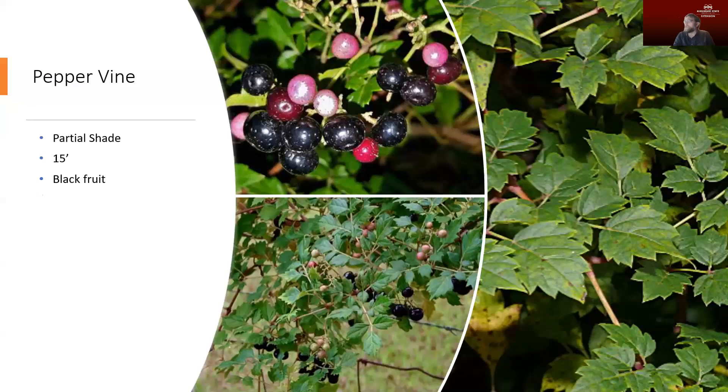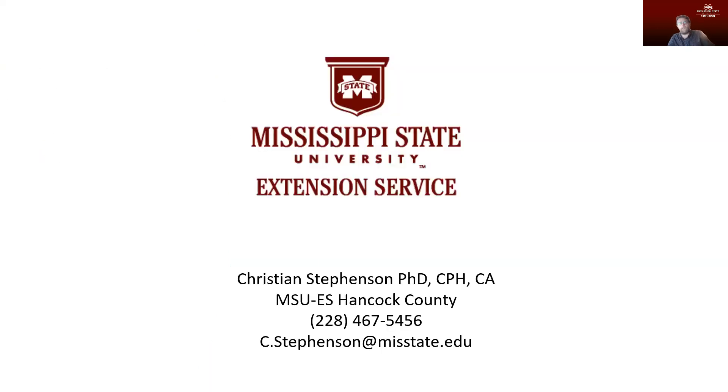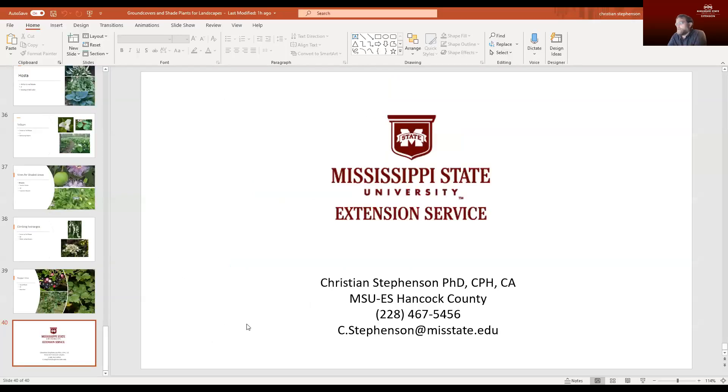Pepper vine — a lot of times I find myself trying to get rid of this plant — but some people do enjoy it. It tolerates partial shade and can climb about 15 feet. It does produce those black fruit on it and has a really interesting leaf shape, so it does work as a vine for a shady area.